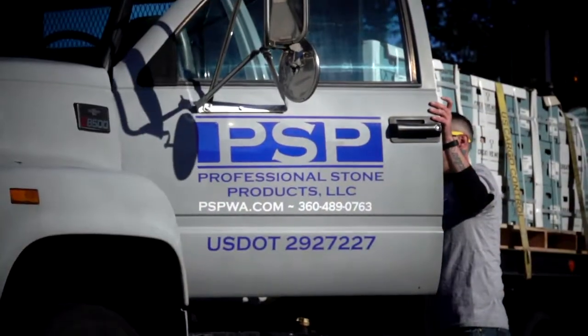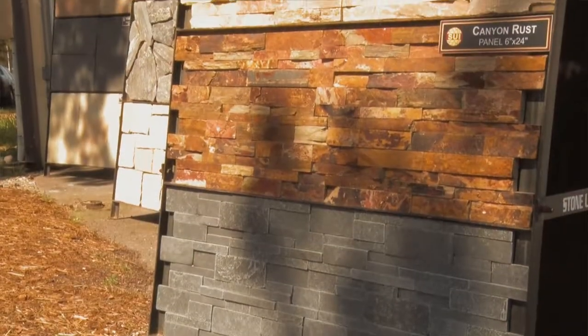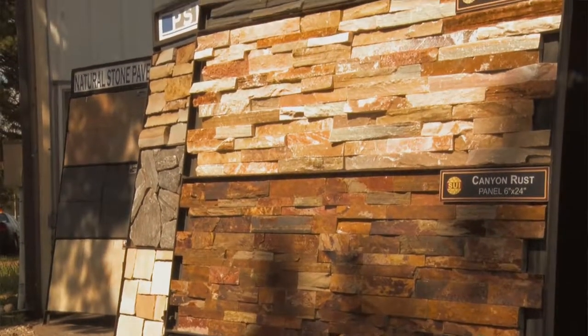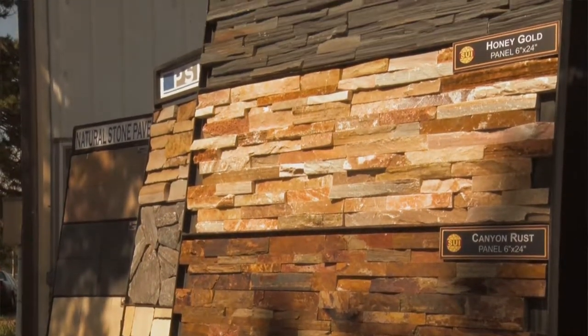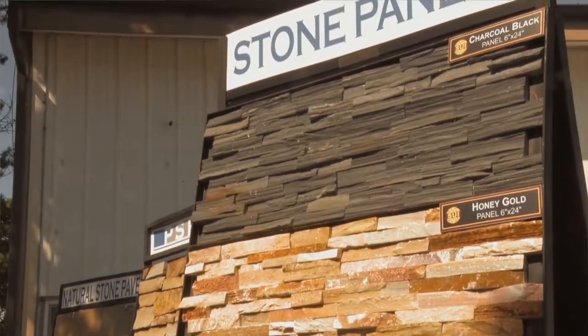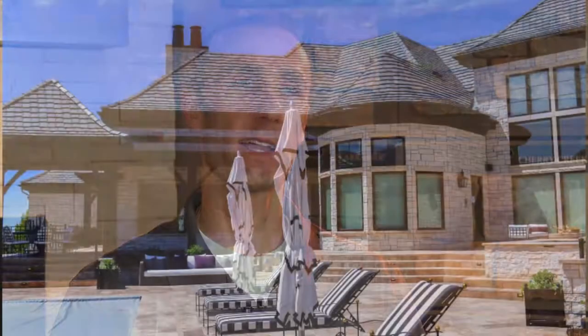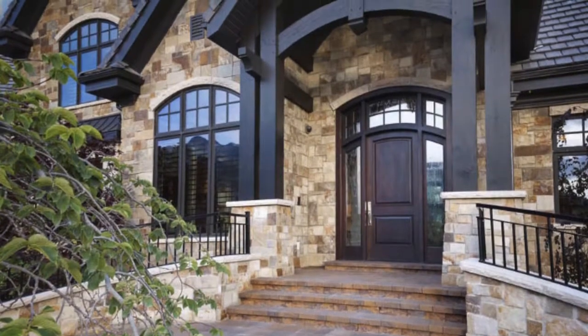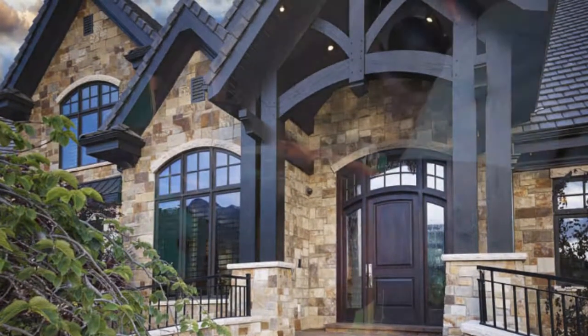I came up with this idea to start Professional Stone Products through a product line that I found, which is unique to the area. As the owner of Professional Stone Products, there's a huge advantage with installation knowledge. I've been through it for many, many years — 17 years — and the competition doesn't have that experience. I understand the processes of how things are installed and the quality of a good installation, and you're not going to find that at other companies.